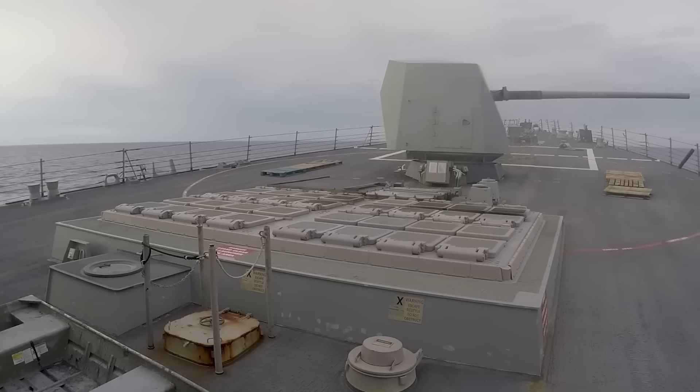Destroyers are routinely deployed to escort the larger vessels in the US Navy fleet, such as aircraft carriers. These destroyers can actually be pictured as bodyguards in this scenario. In order to carry out such crucial mission objectives effectively and to play the role of defending the US Navy fleet, destroyers are built for the job.